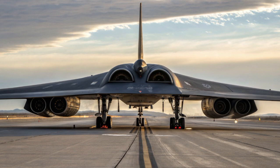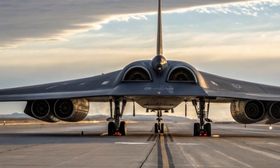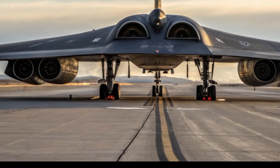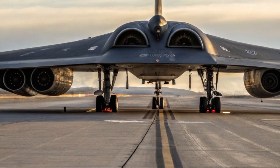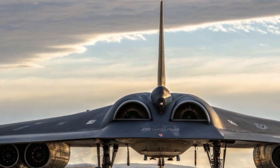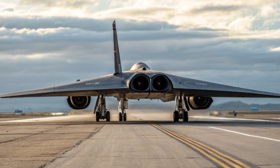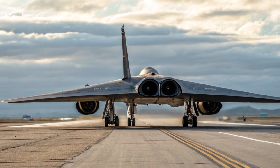Every curve, every angle is optimized for stealth — but stealth alone isn't enough in modern warfare. That's where the Raider's digital brain comes in. Unlike older bombers which were built around analog systems, the B-21 has been designed from day one as a digital aircraft. It uses an open-systems architecture, allowing seamless upgrades and adaptability for future threats.